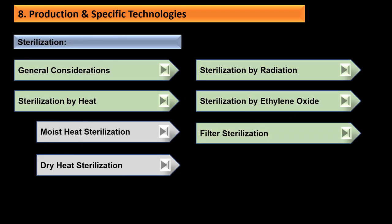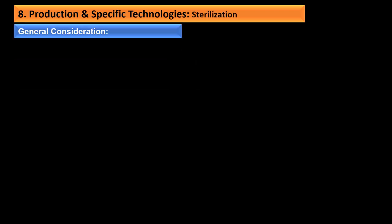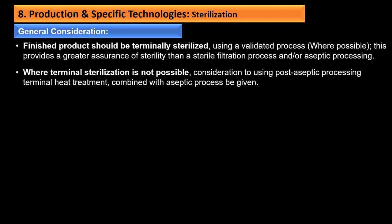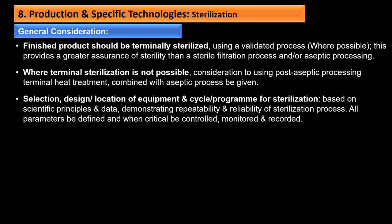For sterilization, finished products should be terminally sterilized using a validated process where possible, as this provides greater assurance of sterility than sterile filtration or aseptic processing. Where terminal sterilization is not possible, consideration should be given to post-aseptic processing terminal heat treatment combined with the aseptic process. Selection, design, location of equipment, and cycle parameters for sterilization should be based on scientific principles demonstrating repeatability and reliability. All parameters should be defined and, when critical, controlled, monitored, and recorded.